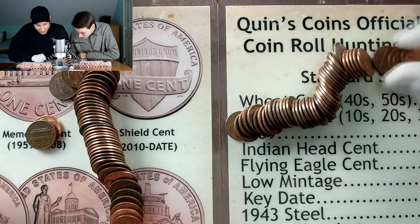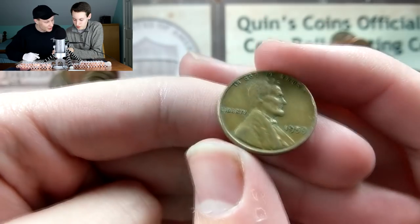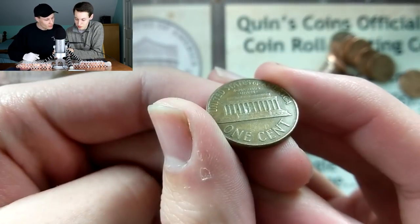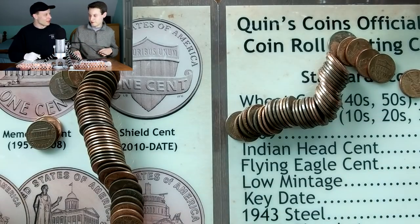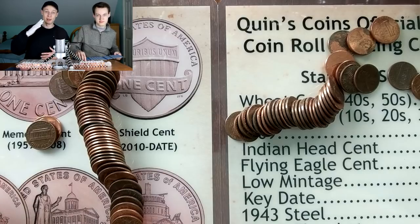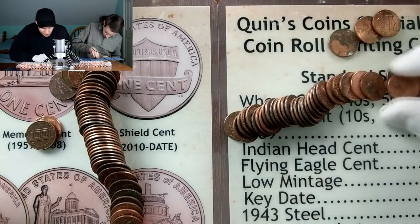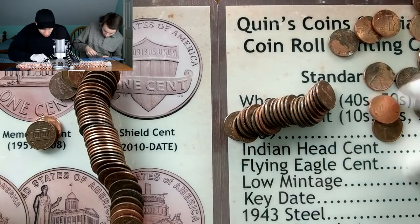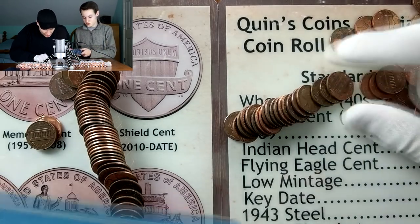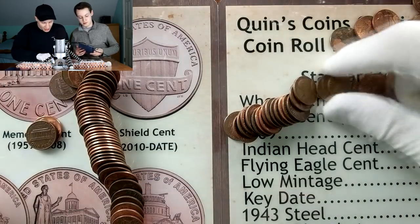Right off the bat in my roll I'm seeing a Canadian penny - it's going to be a 1972. Kevin finds the 1959, the first year memorial penny. We're going to count everything after the wheat pennies for one point each, same as we did with our nickel series. Kevin will be striking first here with a single point on the board.